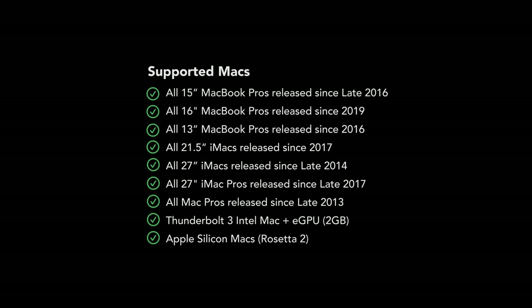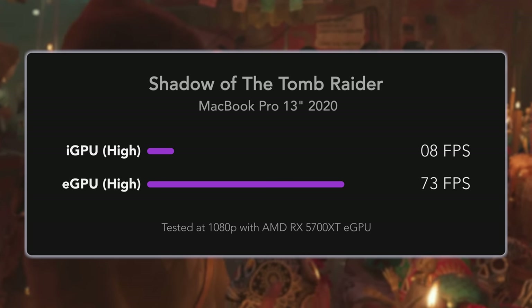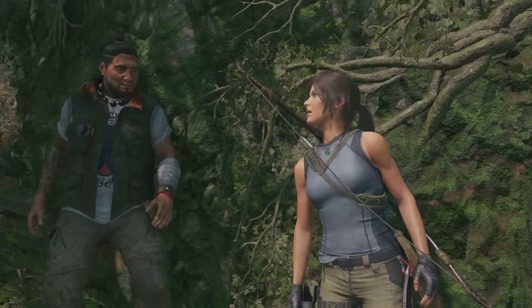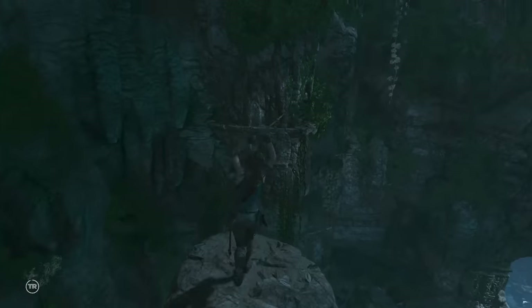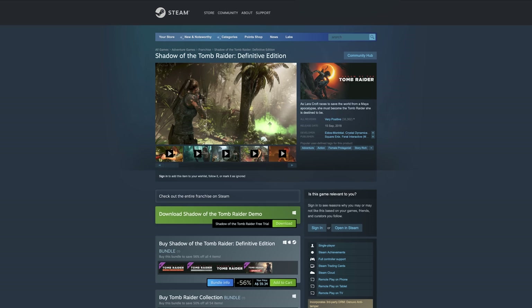Shadow of the Tomb Raider has been optimized really well on Mac, so it only requires a Mac with a 2GB AMD Radeon R9 M290 or better, or a 1.5GB Intel Iris 540 or better. If you don't meet those requirements, just plug in an eGPU. On Apple Silicon-based Macs the game runs under Rosetta 2 but is fully playable. Shadow of the Tomb Raider is available on the Mac App Store and Steam.